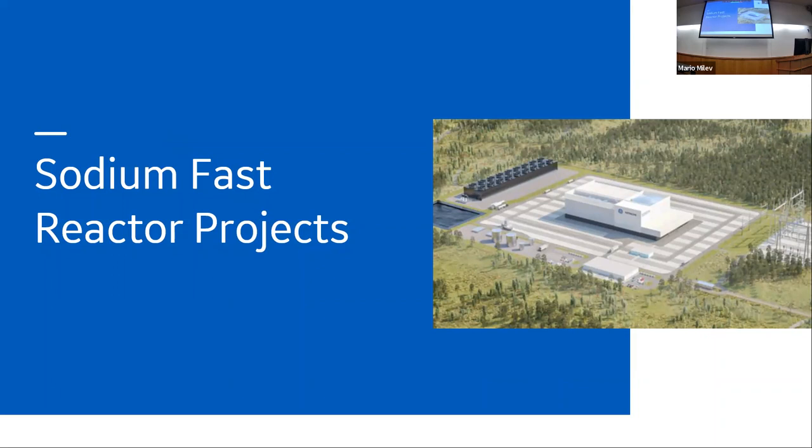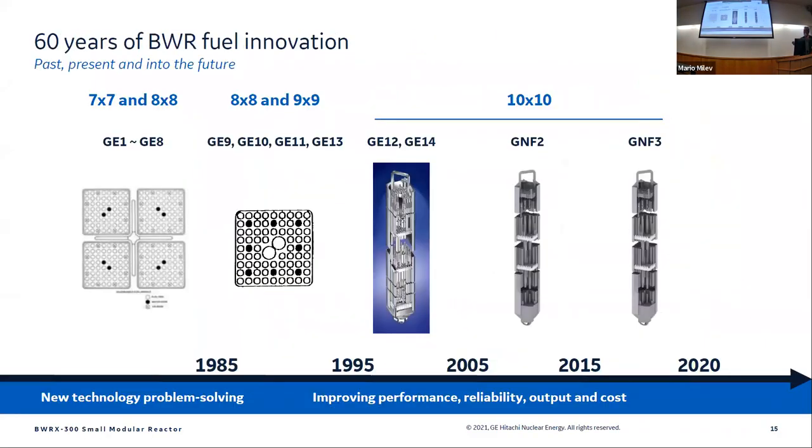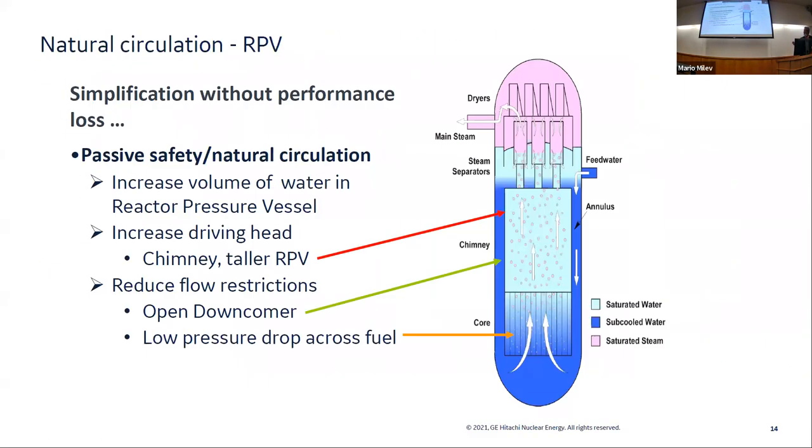Any questions on that? How tall is the chimney? I don't know exactly, but if you look at the photograph — this is 10 feet of active fuel length — I'm guessing it's got to be somewhere around 20 feet total. The reason I don't know that is because I work on the Gen 4 reactors, not BWRs. But it's pretty tall — a large structure.